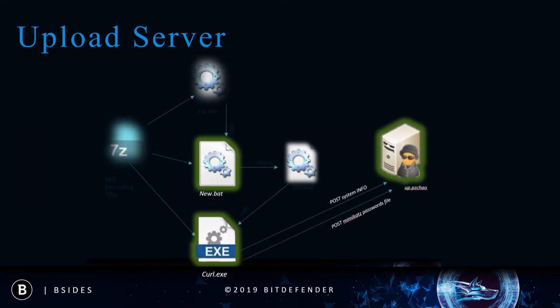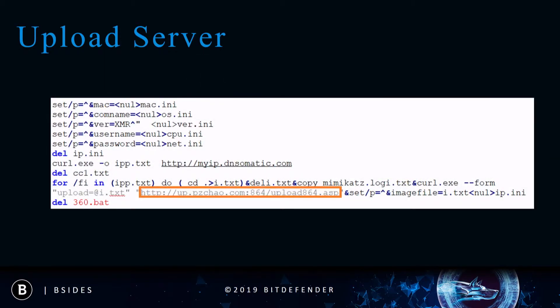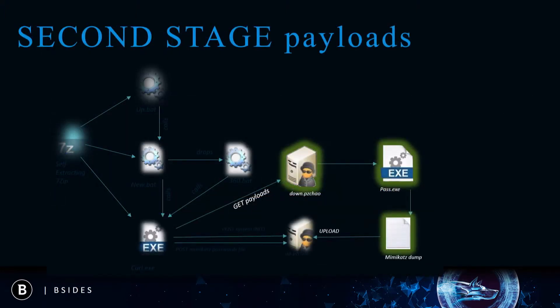After finishing profiling the victim's device, it will start sending credentials such as passwords. The password theft is done via an implementation of Mimikatz, which will be downloaded along with the second-stage payloads. The uploading of sensitive data is scheduled to run every week at 3 a.m. Once executed, Mimikatz will dump a file containing all the credentials to disk, and this file will be uploaded when the scheduled time comes.